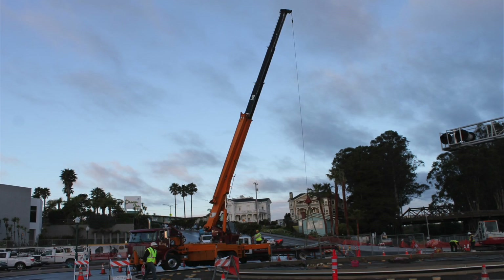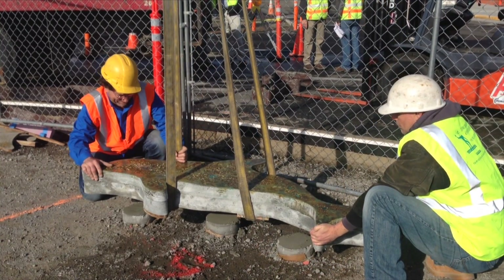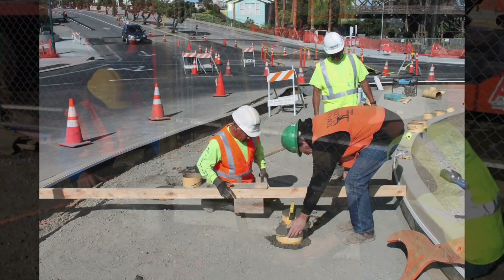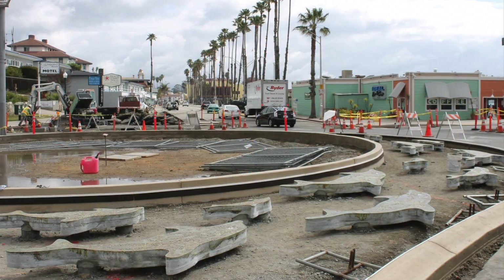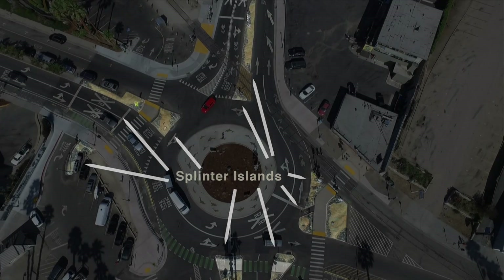I directed a giant crane to set the dolphins onto custom-built concrete pedestals that were built with a precise pitch to match the slope of the roundabout. We also constructed 12 splinter islands that simulate exposed oceanfront mounds.